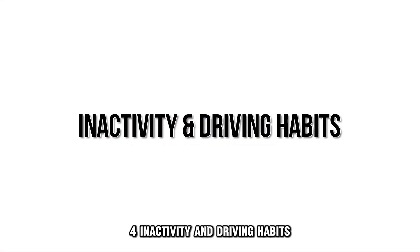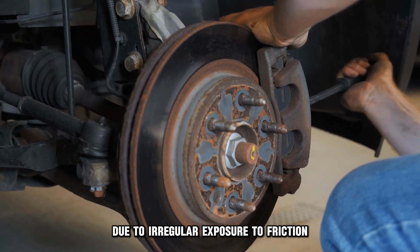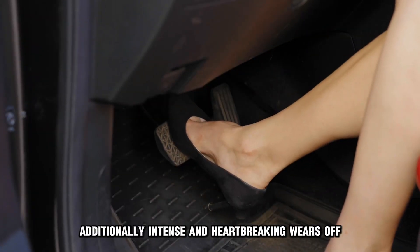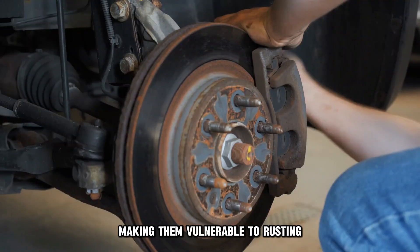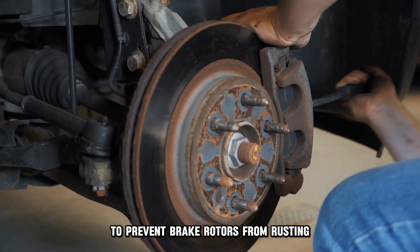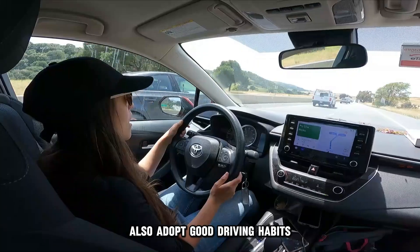4. Inactivity and driving habits. Inactivity leads to rusting due to irregular exposure to friction. Additionally, intense and hard braking wears off the protective layers on your brake rotors, making them vulnerable to rusting. To prevent brake rotors from rusting, consider driving your vehicle regularly to remove the rusting layers. Also, adopt good driving habits to avoid pressuring or damaging your brake rotors.